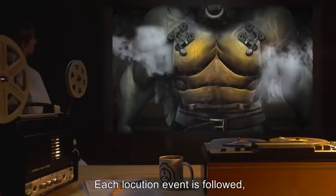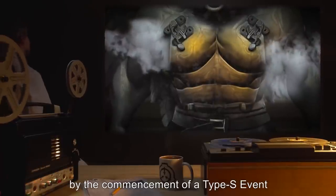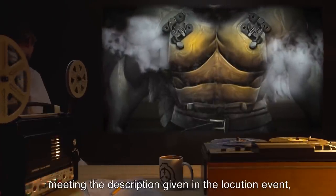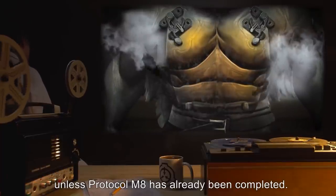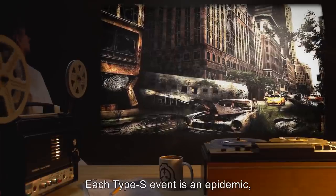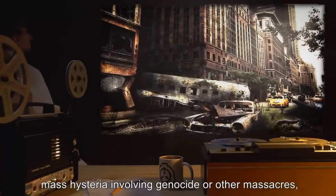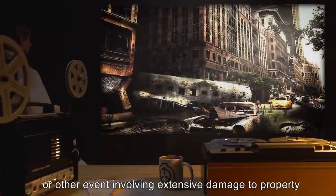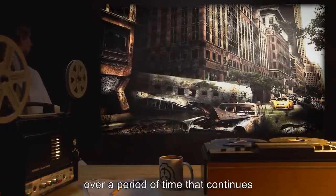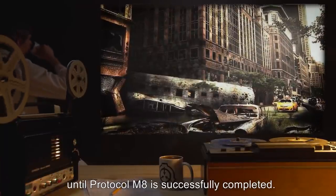Each locution event is followed within a period of 3 to 11 days by the commencement of a Type-S event meeting the description given in the locution event, unless Protocol M-8 has already been completed. Each Type-S event is an epidemic, natural disaster, mass hysteria involving genocide or other massacres, or other event involving extensive damage to property and loss of human lives, over a period of time that continues until Protocol M-8 is successfully completed.